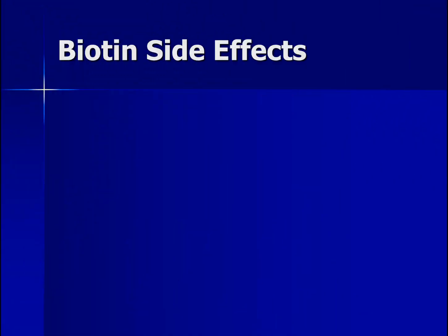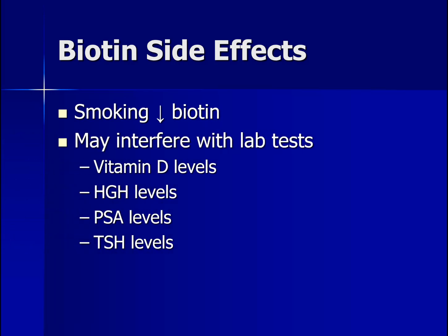Biotin is generally considered safe, but there are a few things to consider if you're going to take biotin supplements. Keep in mind that smoking does reduce biotin levels. Also, biotin might interfere with a variety of laboratory tests — such as making it look like you have elevated vitamin D levels when you really don't, making it seem like you have low HGH growth hormone when you really don't, interfering with PSA tests making your PSA levels appear lower than they really are, and making it look like you have low TSH levels on a thyroid blood test when you in fact don't. Bottom line: if you have blood tests, consider stopping biotin supplements for several days before your test, or tell your doctor you're taking biotin supplements.